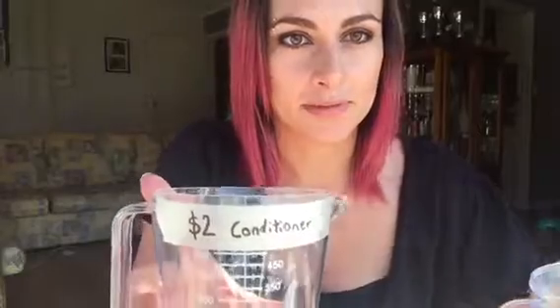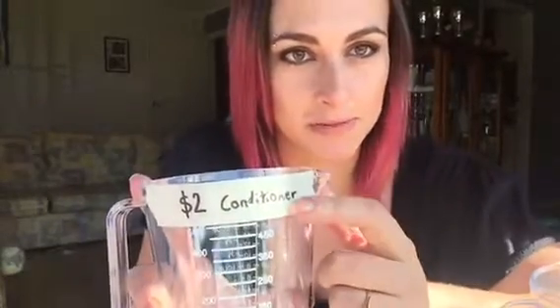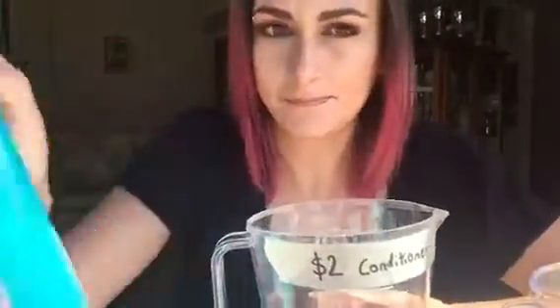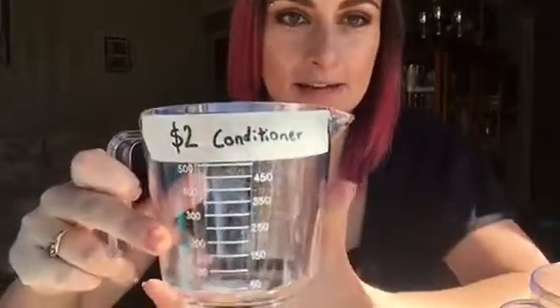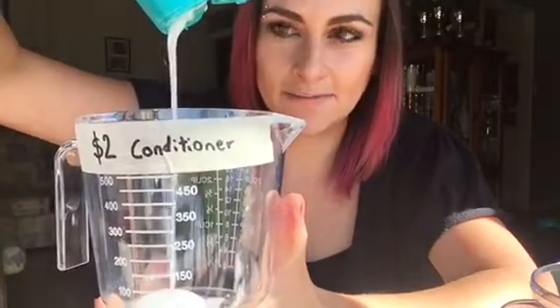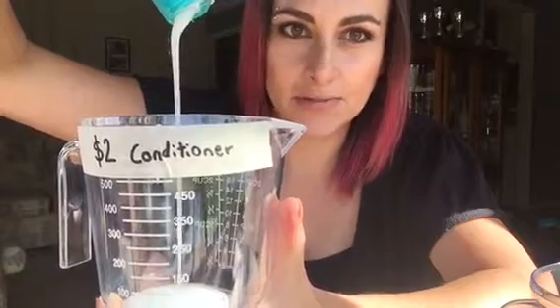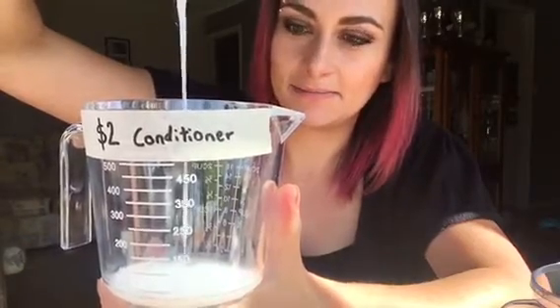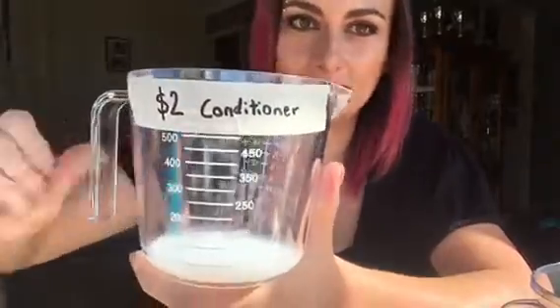I've gone out to the shop and bought the cheapest conditioner I could possibly find — two dollars. I'm going to show you the difference by looking at the consistency. Can you see how it's very runny? It's very translucent, not a solid white — it's foggy looking, and it's coming out really easily. I'm barely even squeezing the bottle. It's very loose and watery.